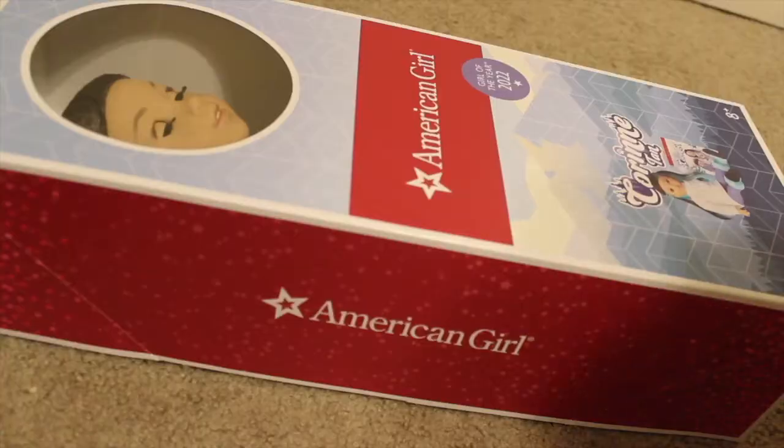Hi everyone, welcome back to my channel, or welcome if you're new around here — be sure to hit that subscribe button and like this video if you enjoyed it. Today I'm going to be showing you guys my haul from American Girl Place LA. I got Corinne and some outfit stuff, so let's get into it.